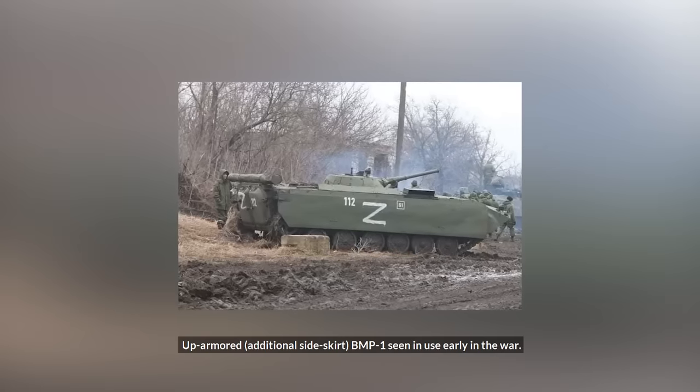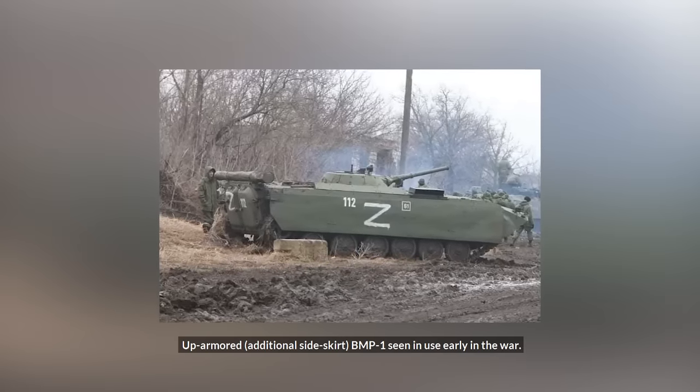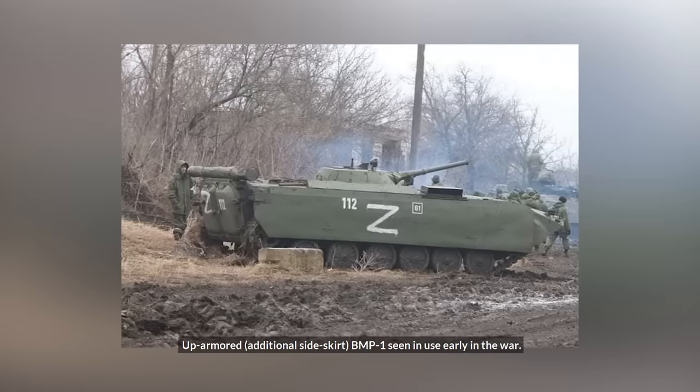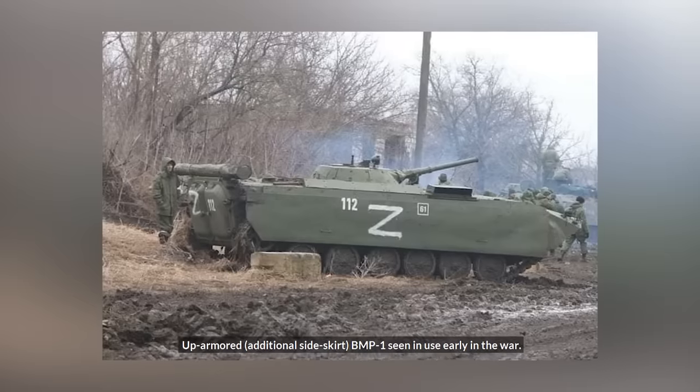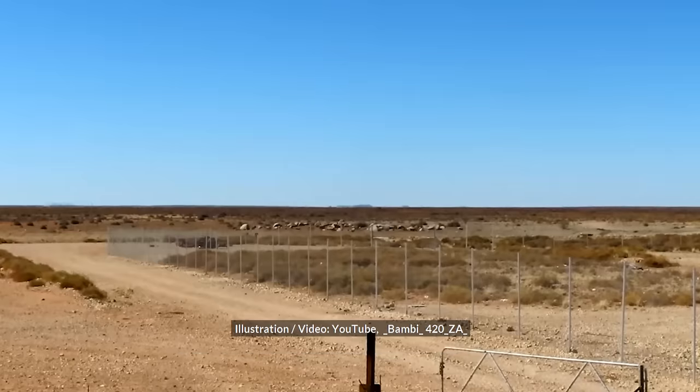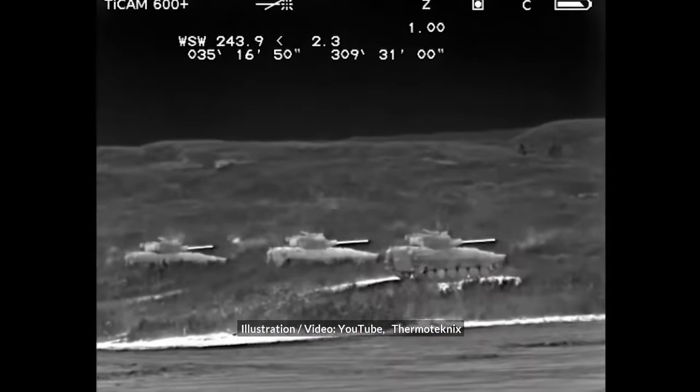A BMP-1 up-armored with additional side skirts was seen in use early in the war, perhaps by Separatist forces. The effectiveness of this field modification is limited, but could possibly help against artillery fragments and reduce thermal signature.